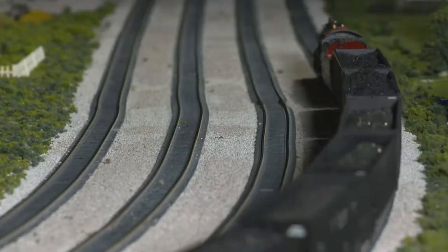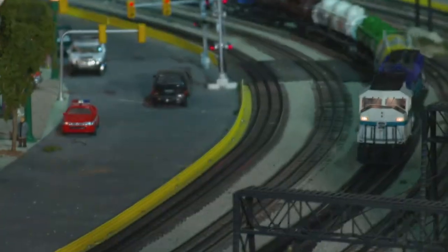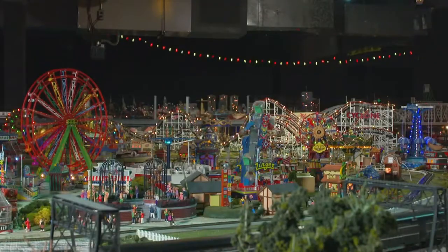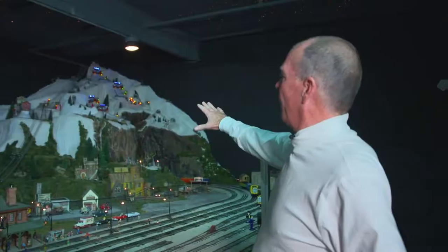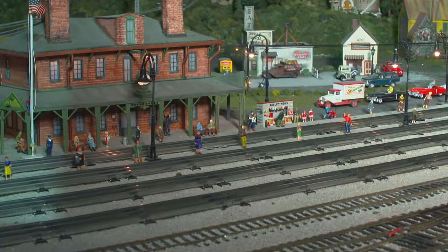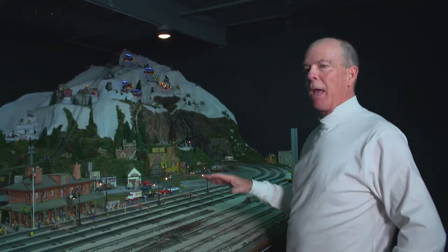We're now at the largest of the three platforms we have here. Everything you see in here is to perfect scale — every person, every car, every building, every tree. I actually like the parachute ride the best — it's a lot of fun and the kids really enjoy that. Godzilla's a big hit. We have two large carnivals, over 1,000 buildings, and 30,000 lights. Here we have our underground subway system. And over here is Ski Mountain — we've got over 25 ski rides.